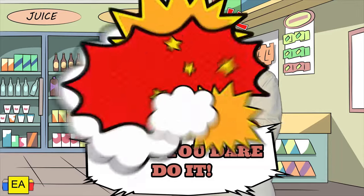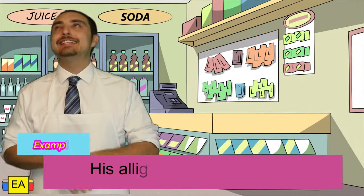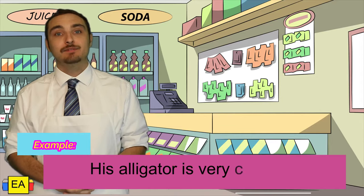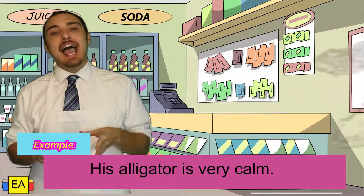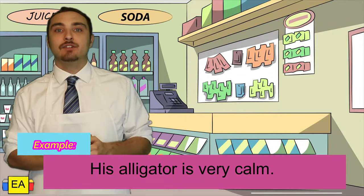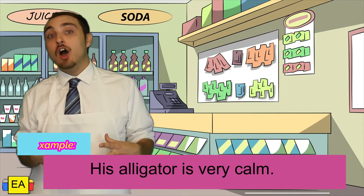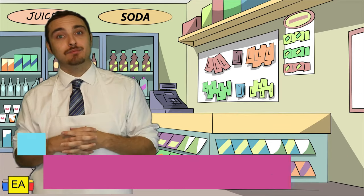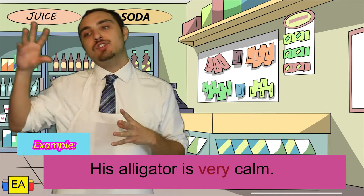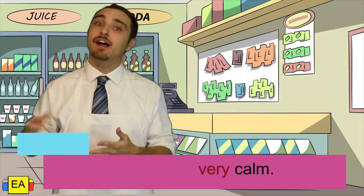Example: His alligator is very calm. If you notice here, we have an adjective describing his alligator — it's calm. But if we want to add that specificity of the degree to which the alligator is calm, we can add the adverb very. Very shows the degree to which the alligator is calm, therefore modifying the adjective.